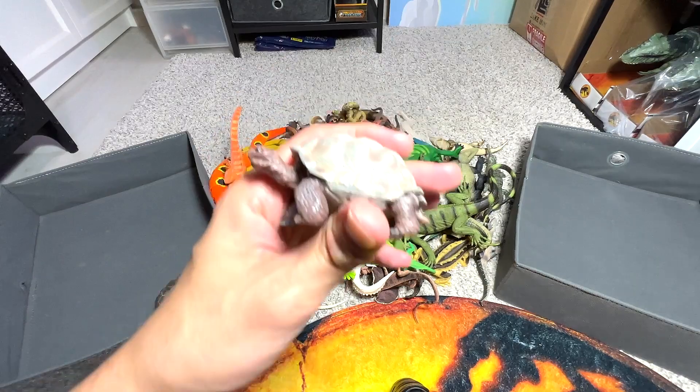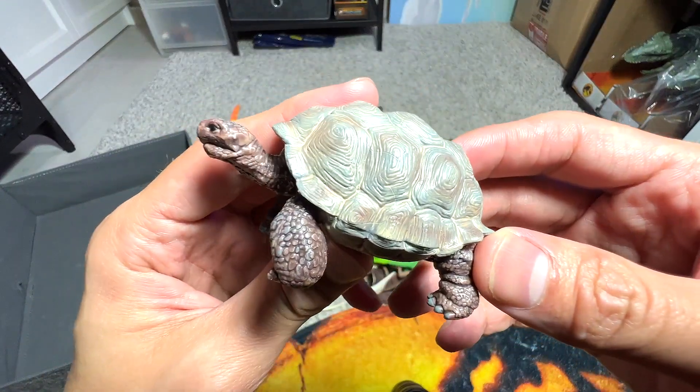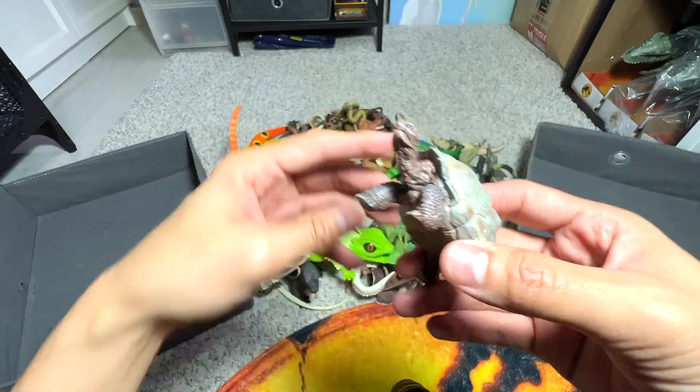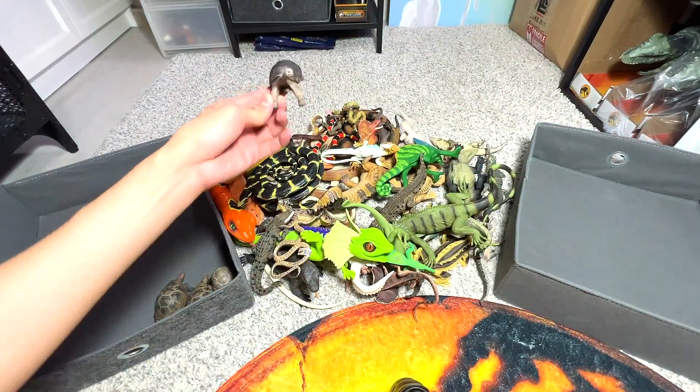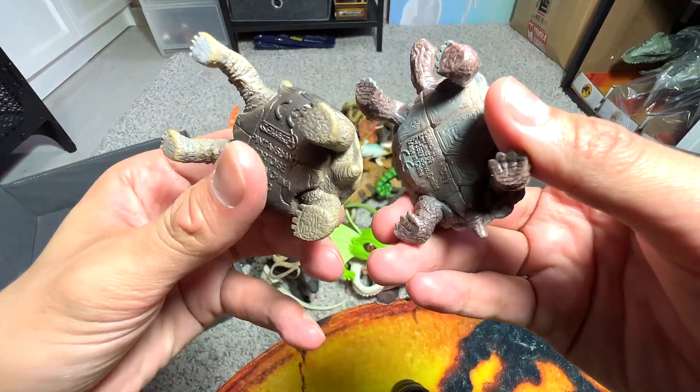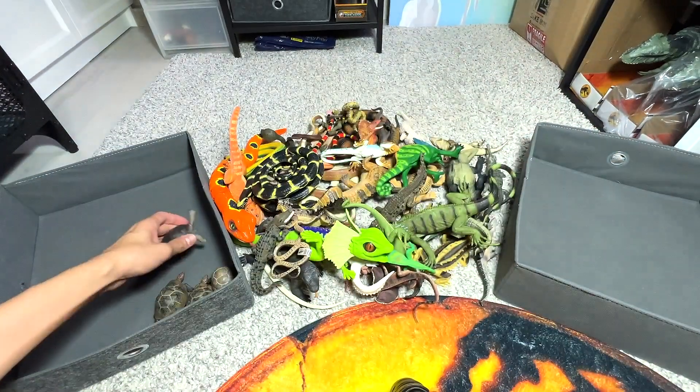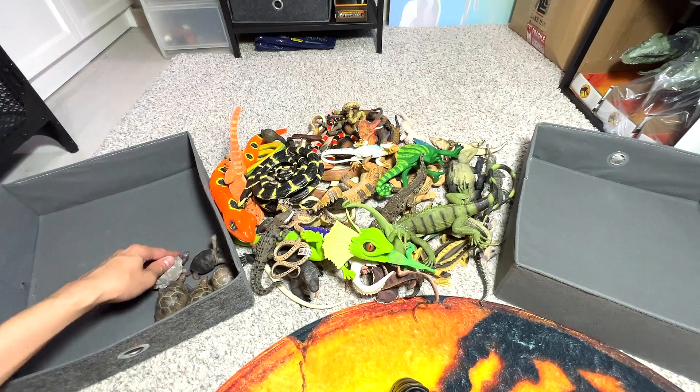Let's pick this one up. This one seems to be a giant tortoise as well. Here's another one — this is a Pintar Island tortoise with a much longer neck. So far, we have five turtles.